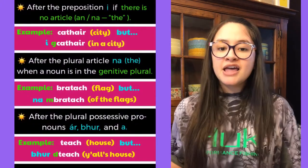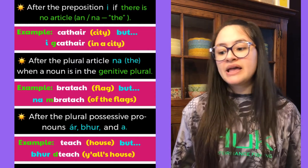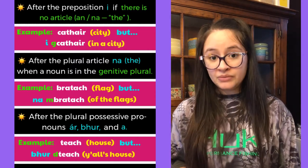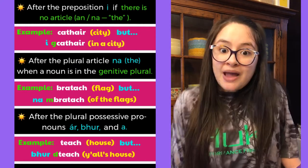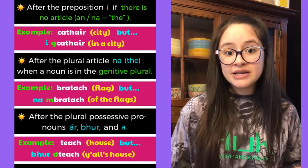The next instance where eclipsis occurs is after the preposition 'i', meaning 'in', if there is no article — 'an' or 'na' (both meaning 'the', one singular and the other plural). For example, 'cathair' means city, but 'i gcathair' means 'in a city'.